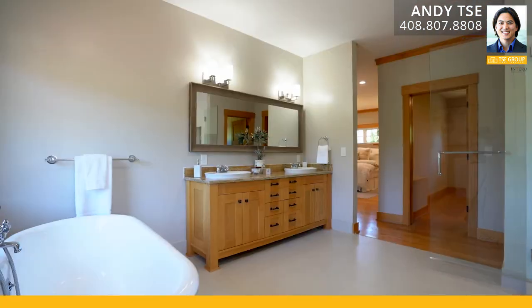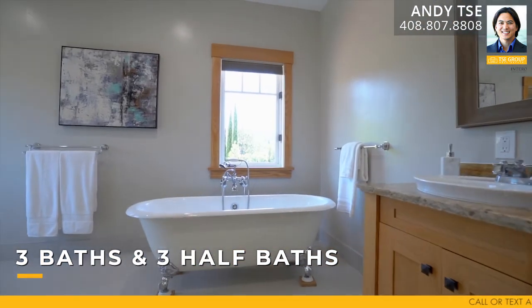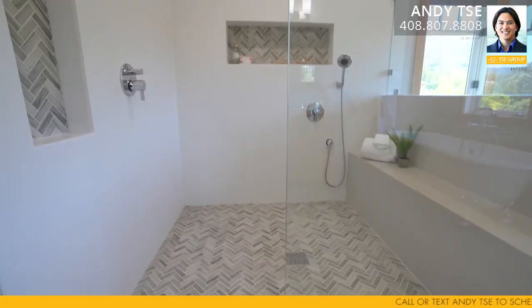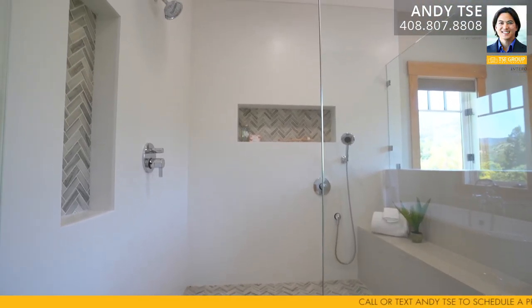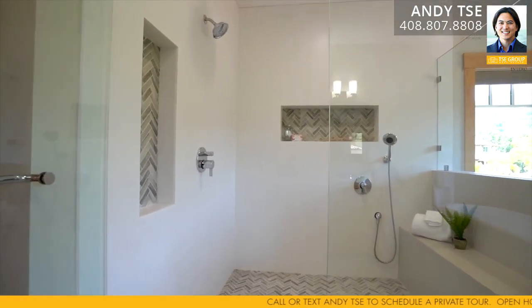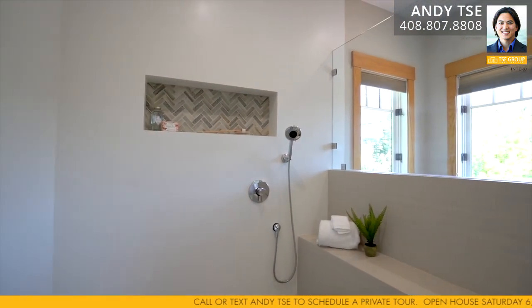The newly remodeled primary bathroom suite features beautiful mountain views, new tile flooring, a stand-alone tub, double sink vanity with granite countertops, an expansive stall shower with large glass enclosure, tile surround, recessed niches, built-in bench, standard rainfall and massage shower head settings, as well as chevron accent tiles.